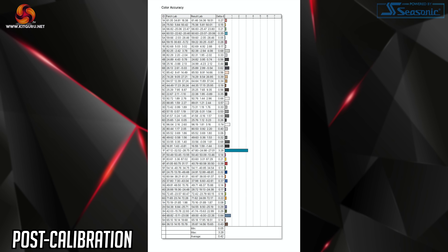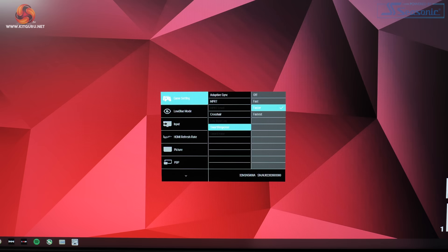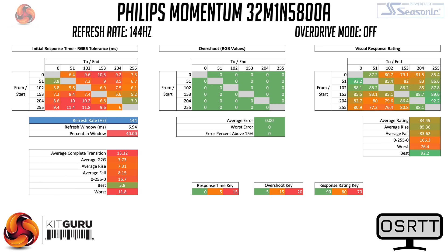After calibration the average delta E improves to just 0.42, which is incredibly good, though the blue channel issue persisted. Moving to response time testing using the open source response time tool developed by tech team GB, the 32M1N5800A has three overdrive modes plus overdrive off. Starting at 144Hz with overdrive off, the panel's native average grey-to-grey response time of 7.73 milliseconds is not bad at all. Enabling the fast overdrive mode only slightly improves this to 7.08 milliseconds, so it's really not much faster.